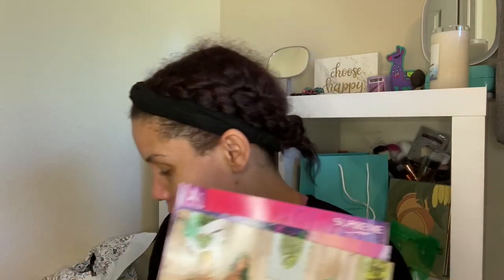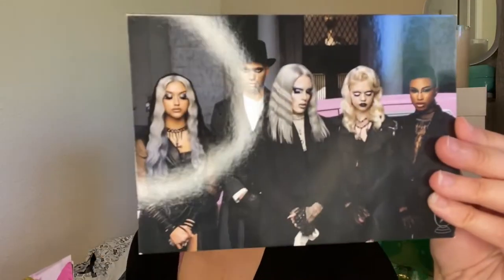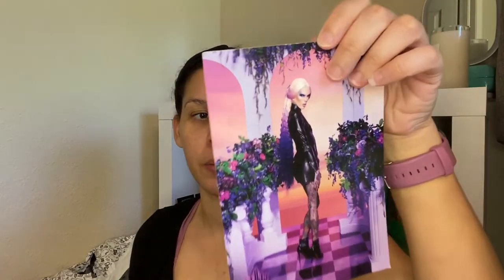First of all, shout out to Sunny because this is crazy — it's full of goodies. Look at the poster cards in here! This looks like the Blood Money one — it has the palette on the back. These kinds are great. And the alien one — that's pretty. Look at this, this is the Cremated palette, Sacred Glass, and that was the Pink Religion I think. Oh, the Conspiracy one! Look at these cards — so much work goes into them.